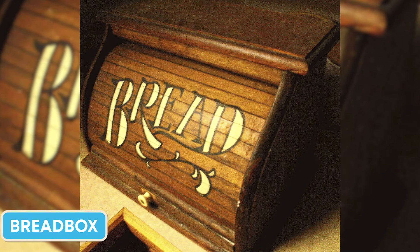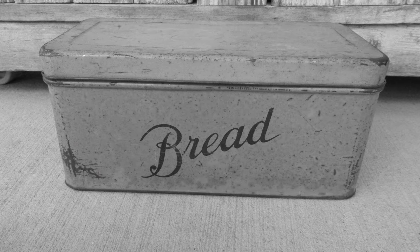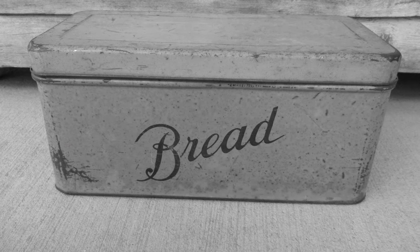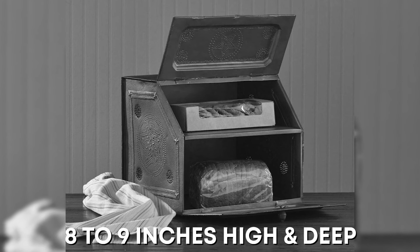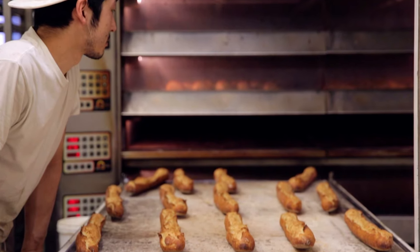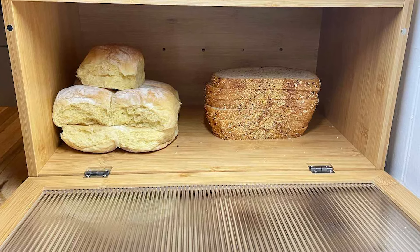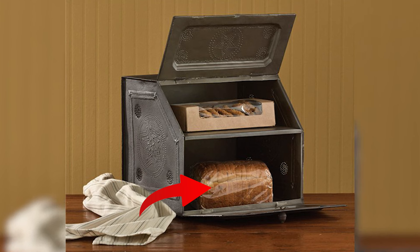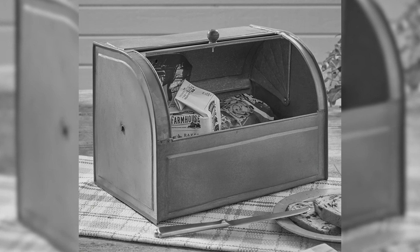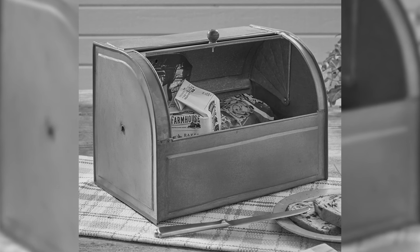A breadbox is a container for preserving bread and other baked items to maintain their freshness. Breadboxes were typically large enough to hold one or two average-sized loaves of bread, measuring up to 16 inches wide by 8 to 9 inches high and deep. During the 1950s, families used to bake bread at home and the breadbox provided a storage option that preceded preservative-laden store-bought loaves. Breadboxes are still used by many individuals, but are especially popular among home bakers.